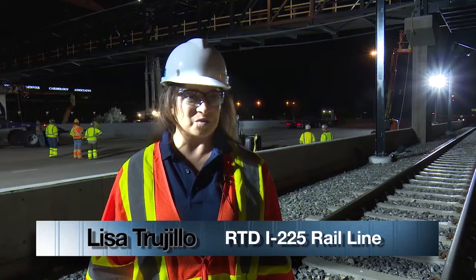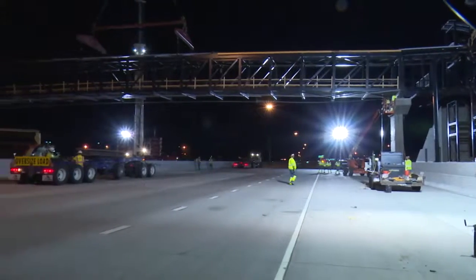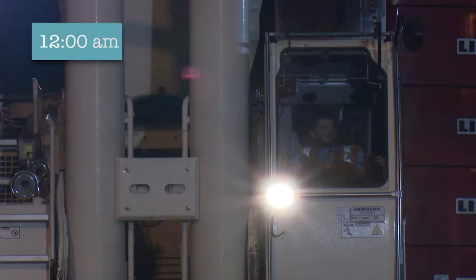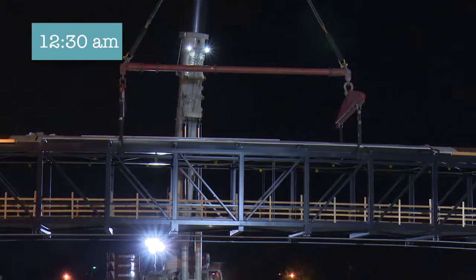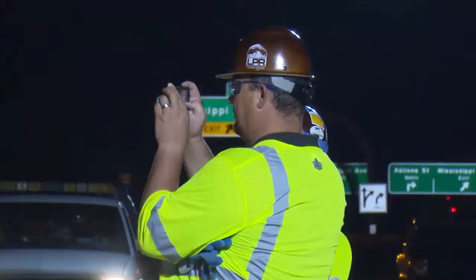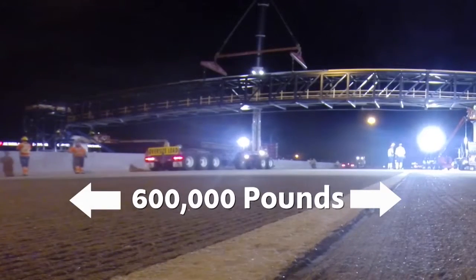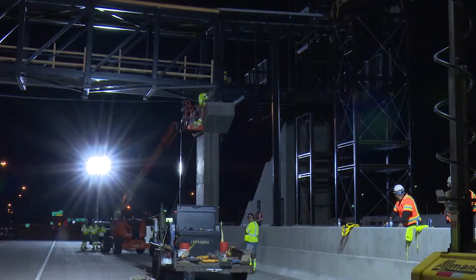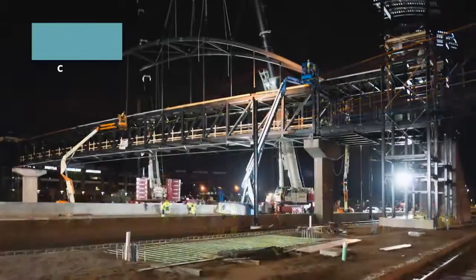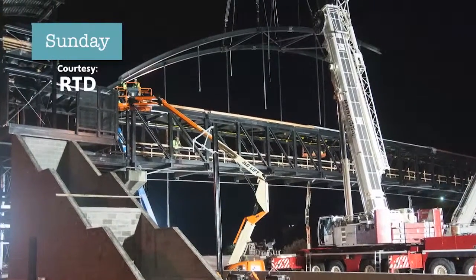We had an audience here — the community came out to watch and they were excited to see this happen. It's going to help passengers get from the east side of I-225 at the Florida Station over to the west side of the highway. The bridge is 14 feet wide, 192 feet long, and once complete with the bridge deck, plexiglass, and arches, it will weigh just about 600,000 pounds. This is a great night for the I-225 rail project, the Aurora line. This is really going to show progress for the community. You can see tracks everywhere — we're really moving, and we're going to be ready to go at the end of 2016.